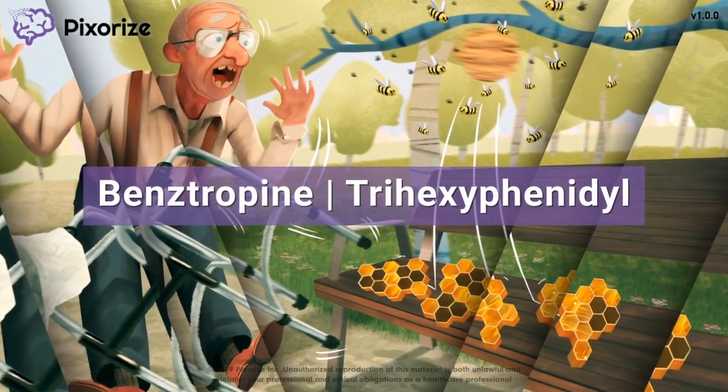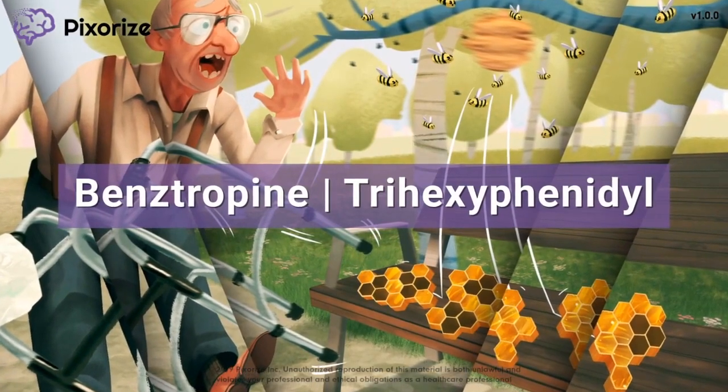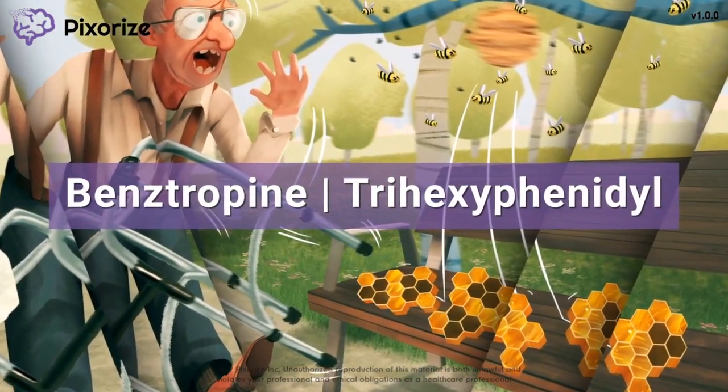In this video, I'll share my visual mnemonic to help you remember all the information about benztropine and trihexyphenidyl so you'll be ready for test day.